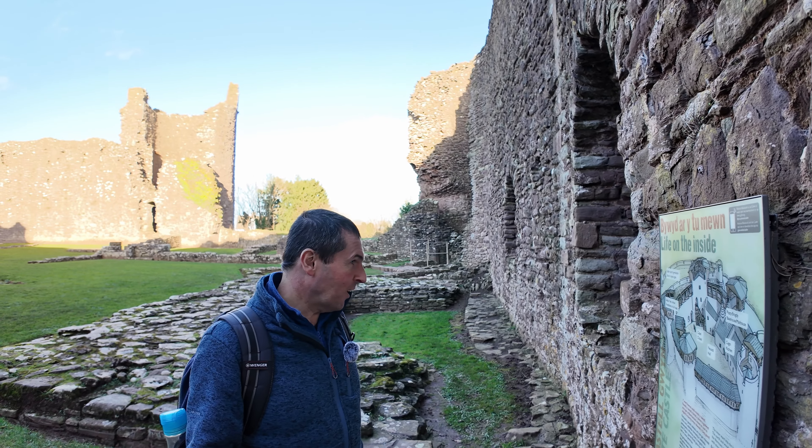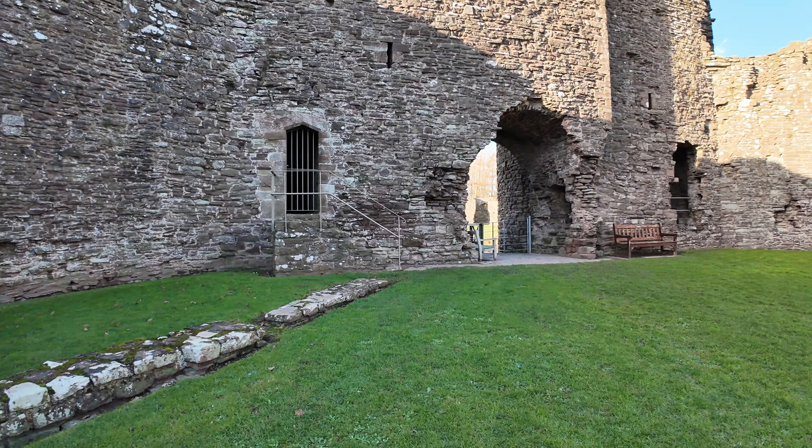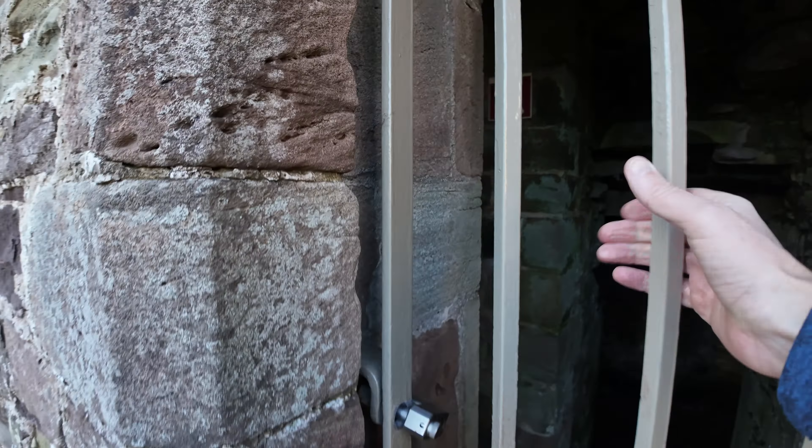I seem to have this place to myself. On a Saturday in summer this place would be heaving, but on a weekday in the middle of winter you can often just walk around and not see anyone else. Like the previous castle, this wasn't originally stone — it would have been an earthworks and timber castle, then rebuilt in stone in the early 1200s as part of an upgrade programme.